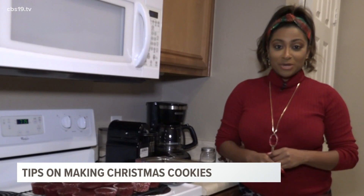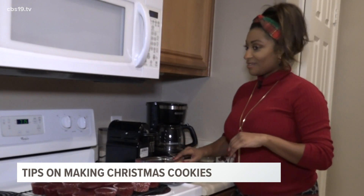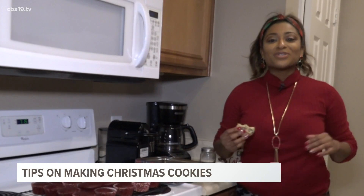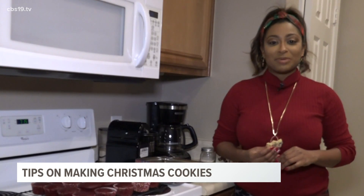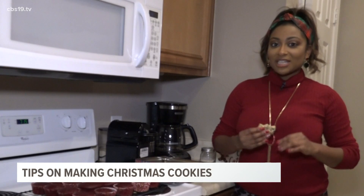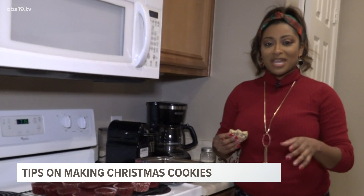Now, those are some tips from the pros. By no means am I an expert baker, but I do make a pretty good cookie, if I say so myself. So head over to our website at cbs19.tv for Chan's Christmas cookie recipe. It's an easy one, but it definitely will please a crowd — and the best part is you can always add in your own spices or flavors to make it your own.